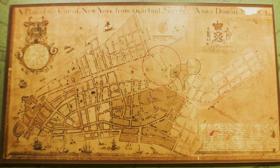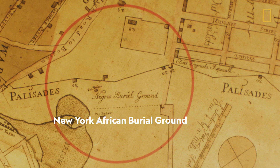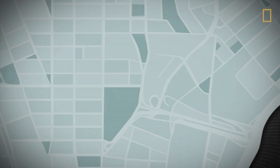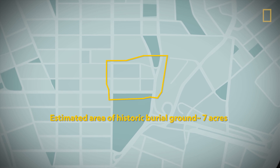After they found the human remains, they went back to the historical maps and realized that they had just rediscovered the New York African Burial Ground. 419 individuals were excavated, out of an estimated 15,000 individuals buried over 6.6 acres of land.